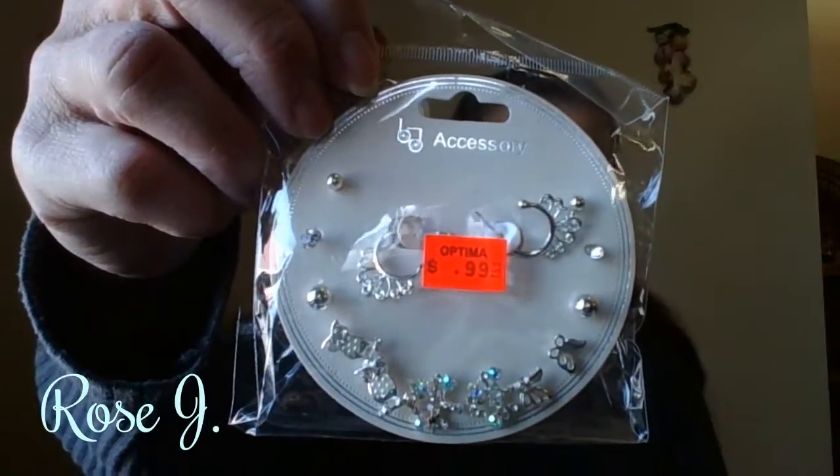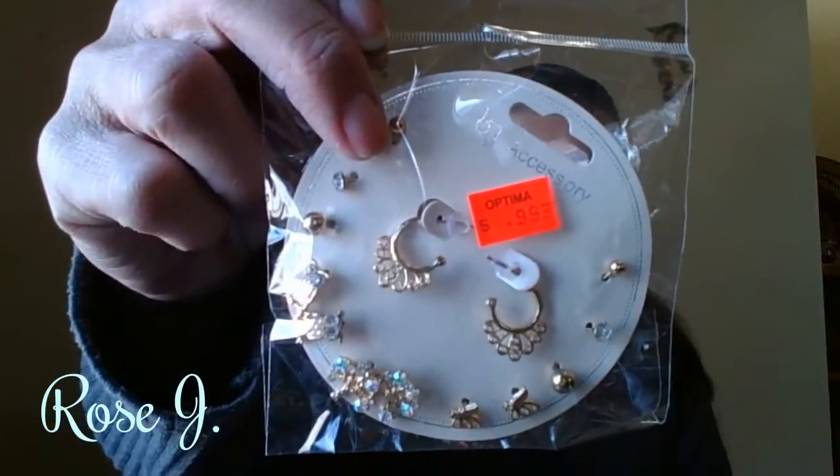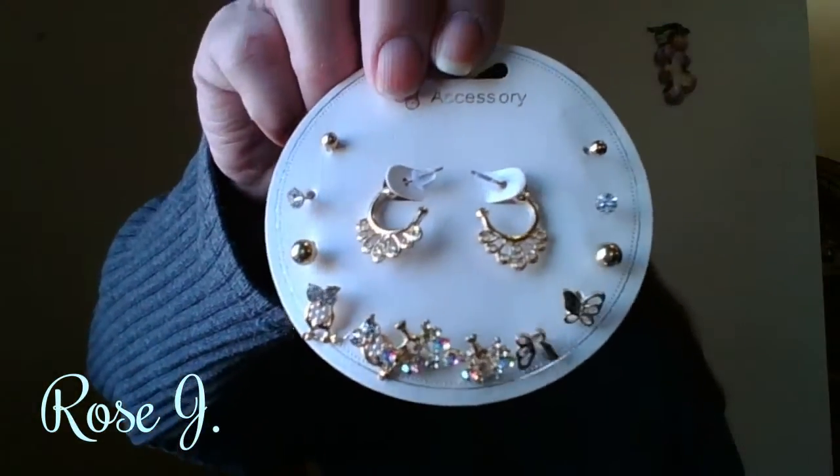Six pairs of earrings here — $0.99! Got a decent silver tone, got the same in gold tone. So sweet. These look pretty — tree owls, butterflies. They're beautiful. Got the same thing in silver tone.